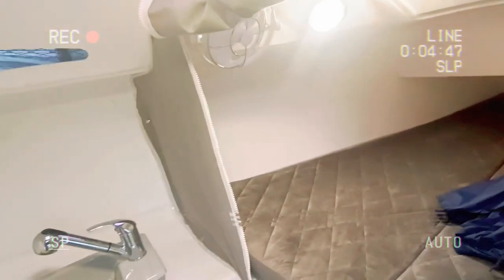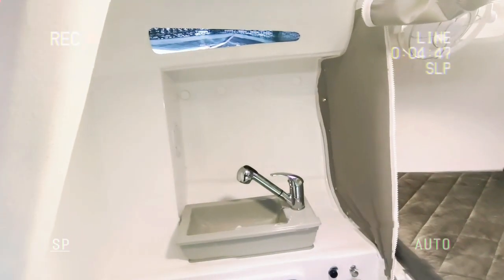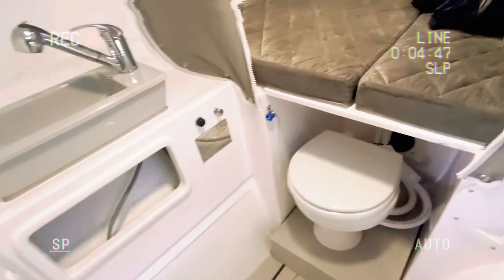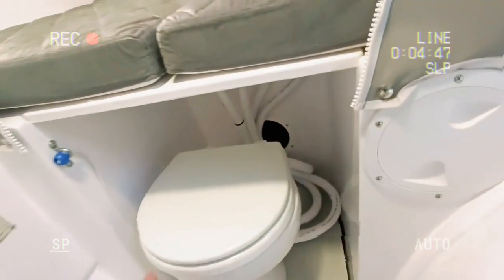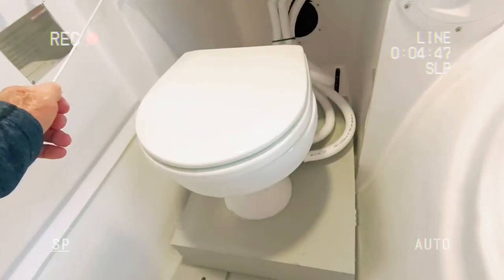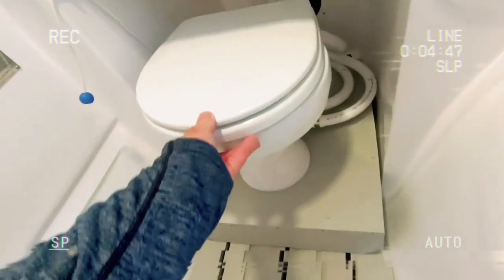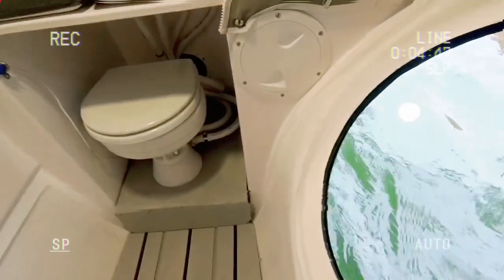Between the forward V berth and the main bulkhead, we've got the sink, we've got storage under the bunk, and we've got the toilet. You can pull it out with this little bit of string — pulls the head out. But when you've finished your business, put it away. And of course there's a mirror in there.